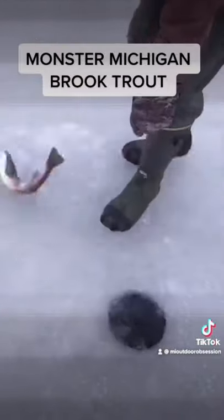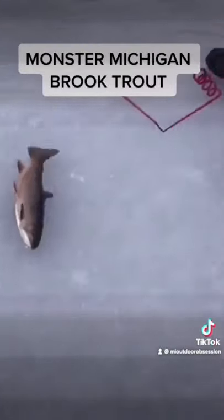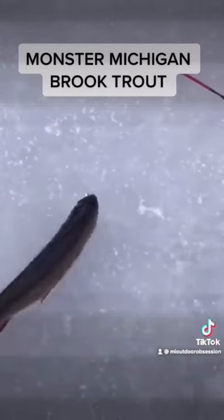That's a nice rainbow, buddy — er, brookie. Oh my goodness. I've never seen a brookie that big. I apologize about the camera work right there, but that was just crazy. Man, that's a big brook trout.